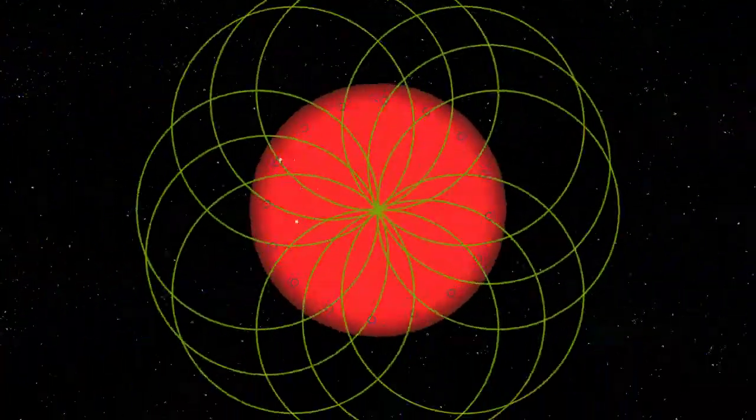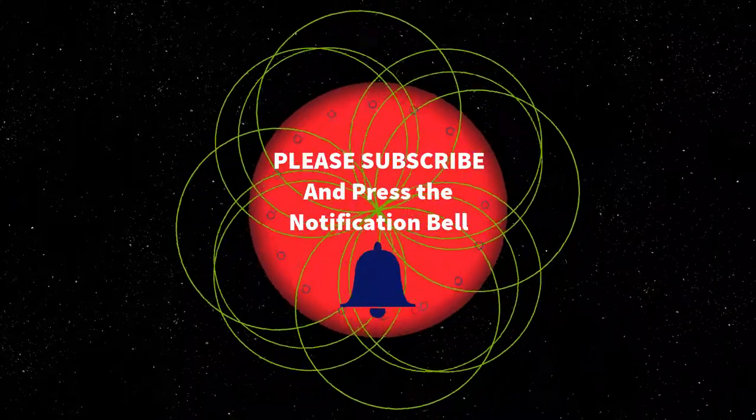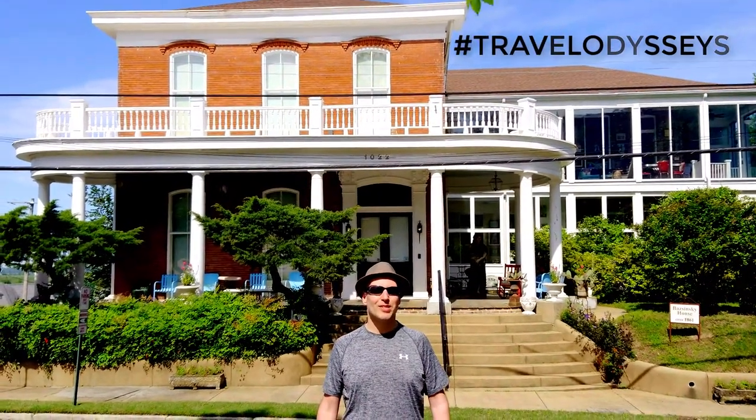But before we get started, go ahead and subscribe to this channel if you haven't done so already, give this video a huge thumbs up, and in the comment section below, put in the hashtag Travel Odysseys. Your support is greatly appreciated.